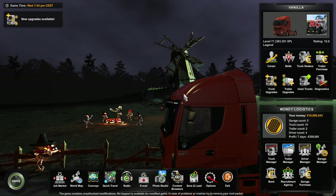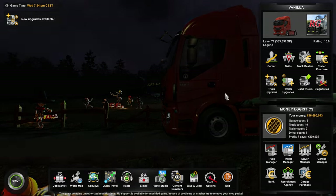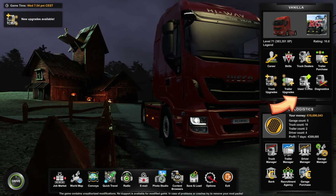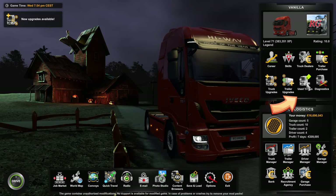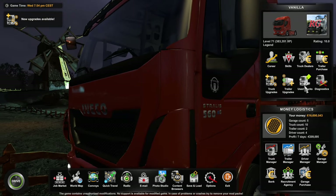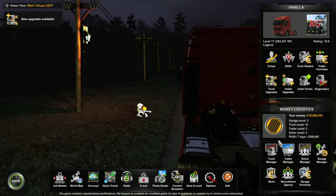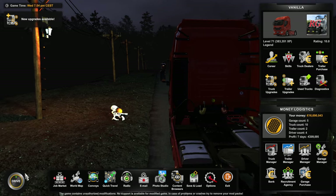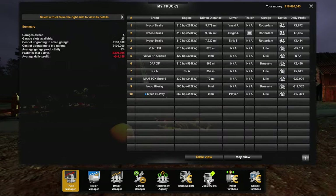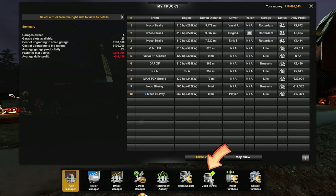To buy a used truck in the new update, what we do is we look for the truck icon with a little tag on it. Hopefully they leave this as the icon when they release it to the public, because that way it'll be a lot easier to find. You can click on this one over here on the right-hand side, or when you're in the truck manager.